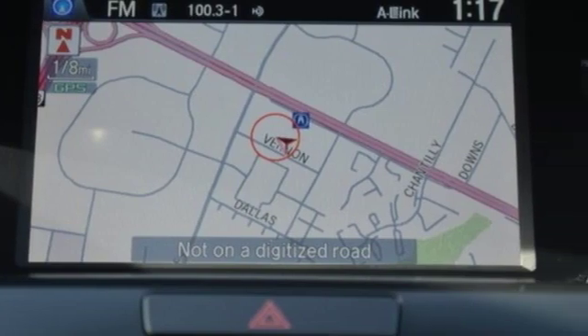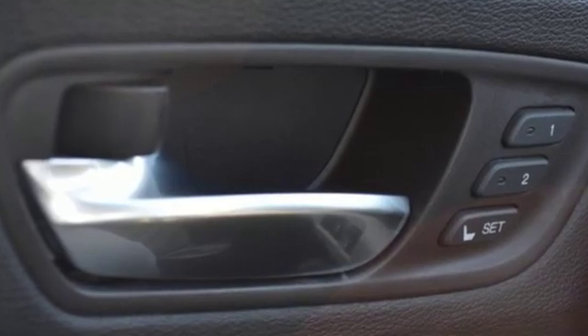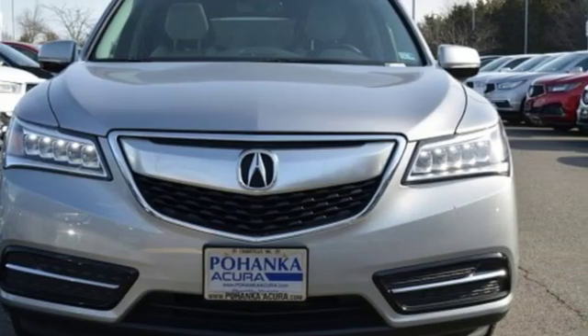Car and Driver notes it seems Acura has taken one of our favorite luxury SUVs and made it incrementally better. Luxury, performance, Acura — experience it for yourself today.